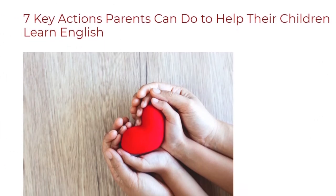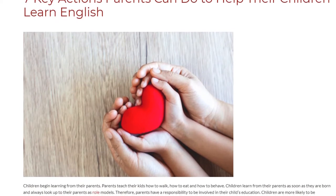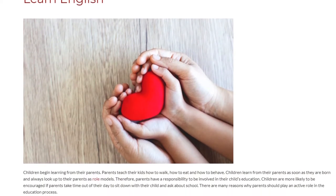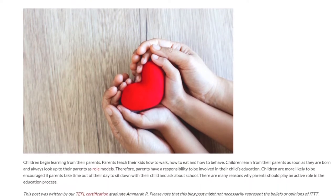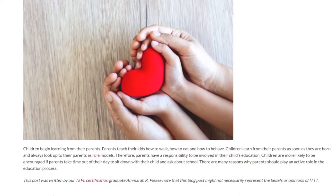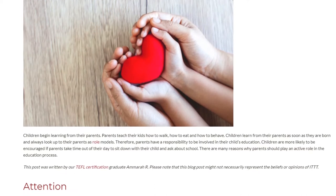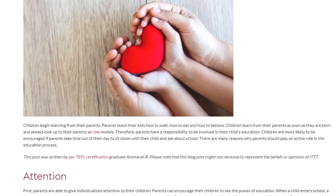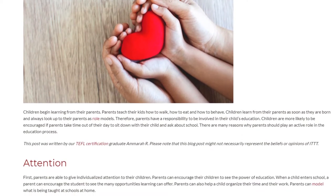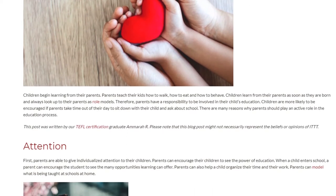7 Key Actions Parents Can Do to Help Their Children Learn English. Children begin learning from their parents. Parents teach their kids how to walk, how to eat, and how to behave. Children learn from their parents as soon as they are born and always look up to their parents as role models. Therefore, parents have a responsibility to be involved in their child's education. Children are more likely to be encouraged if parents take time out of their day to sit down with their child and ask about school.